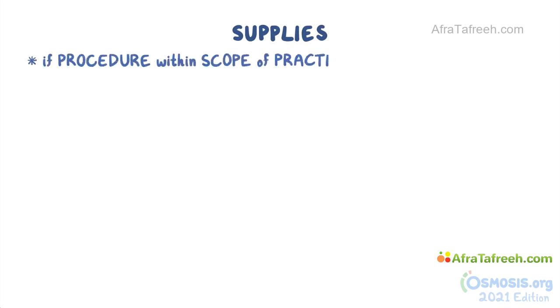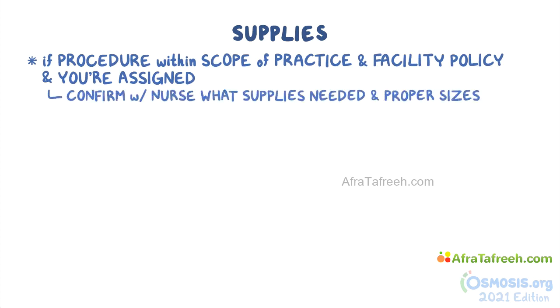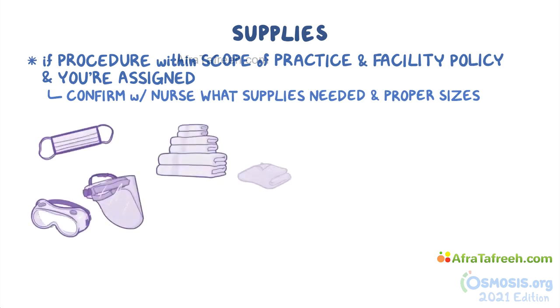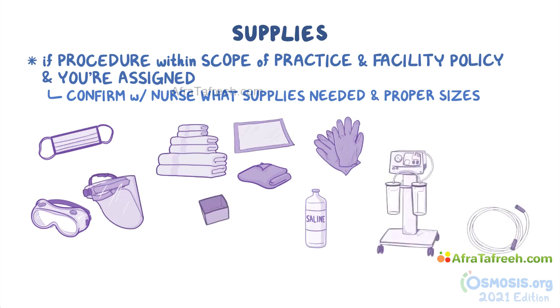Switching gears and moving on to supplies. If this procedure is within your scope of practice and facility policy and you're assigned to gather supplies, confirm with the nurse what supplies are needed and the proper sizes. Supplies for this procedure include mask and goggles or face shield, bath towels, cloth or disposable paper drape, sterile cup, sterile water or saline, and sterile or regular gloves depending on the type of catheter. Most importantly, you need a suction device, connecting tubing, and a suitable size catheter.